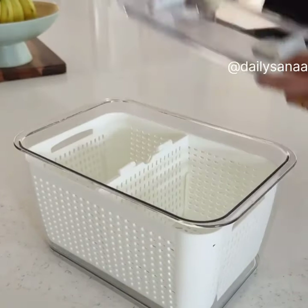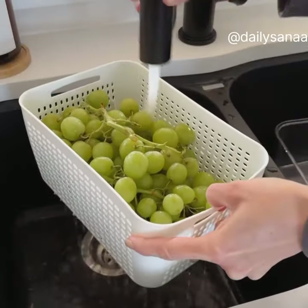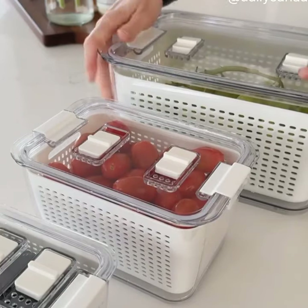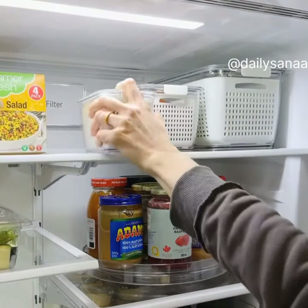Amazon kitchen fave — these fridge containers have so many features. There's a removable divider that can also be used to layer your produce, a removable basket, and bottom drainage. The pack comes with three different sizes, perfect for fruits and vegetables. They are stackable and have two vents in the top, linked in my Amazon shop under kitchen faves.